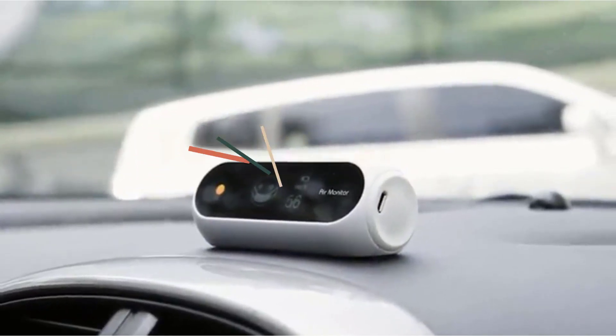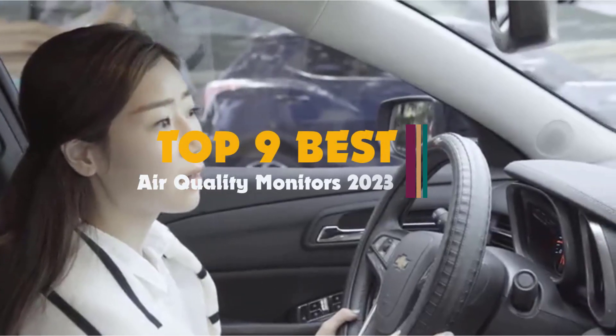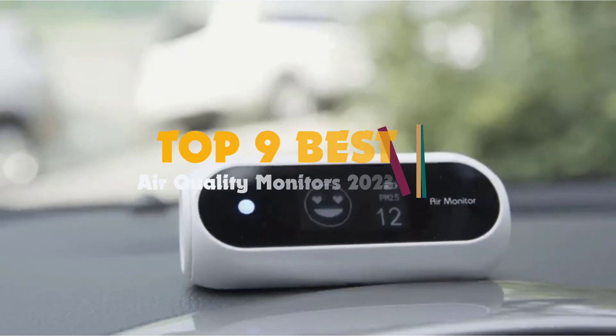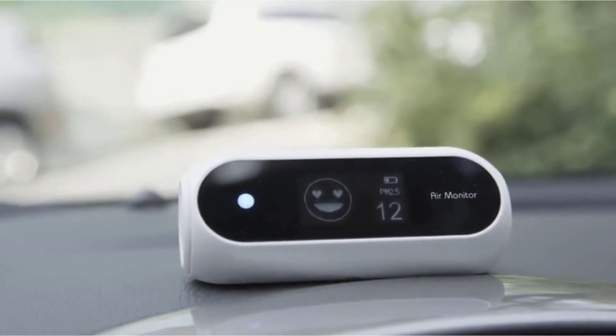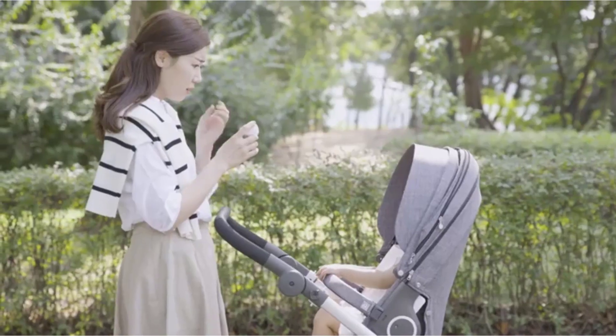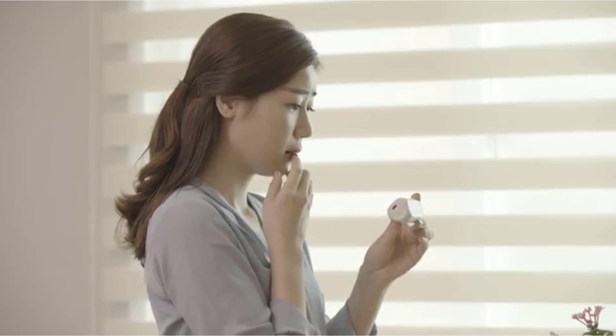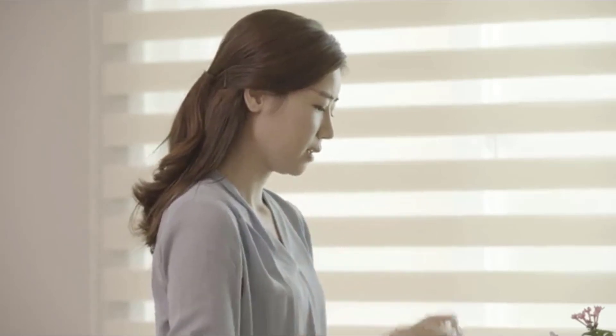Hi guys, are you looking for the best air quality monitor for your home, but you're not sure which one to pick? If so, this guide is for you. With a good indoor air quality monitor, you can get accurate readings of various pollutants in the home and instantly know whether you can breathe easy or need to take action to clean the air.